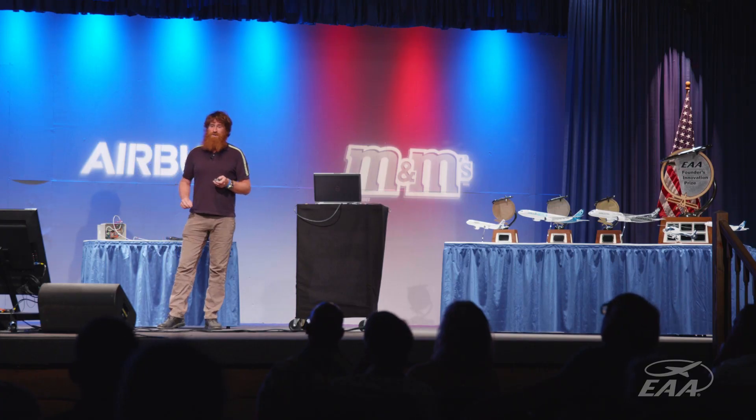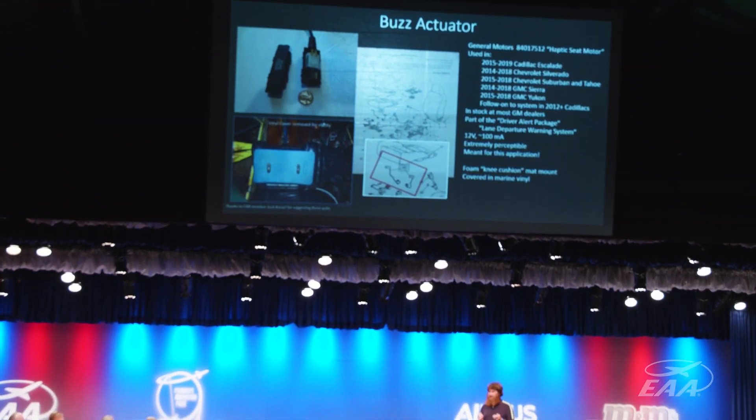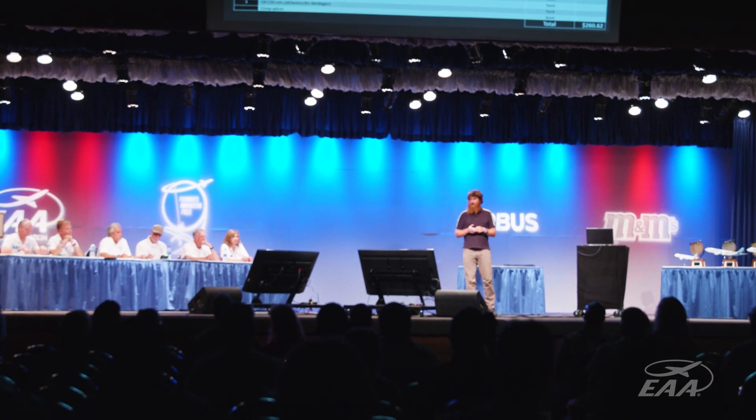It seemed like a really good idea, and I knew that if I didn't do it, it would just be one more of many good ideas that we talk about and never actually try to see if it goes anywhere.